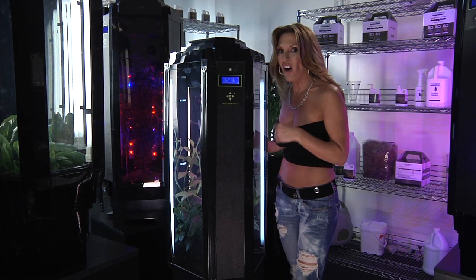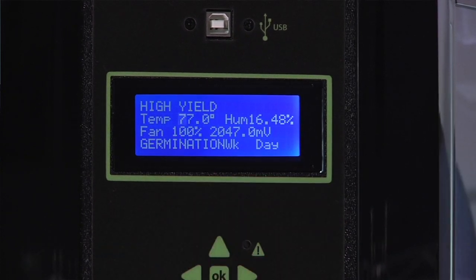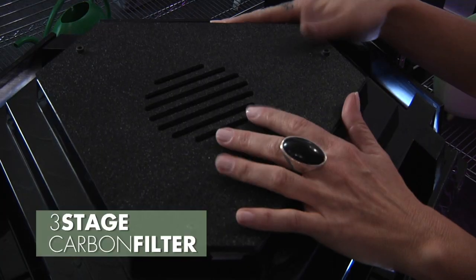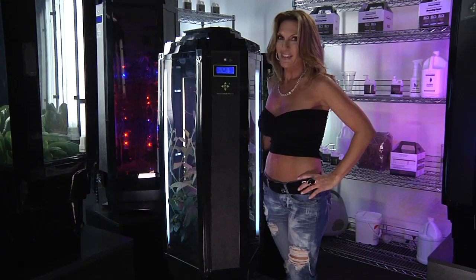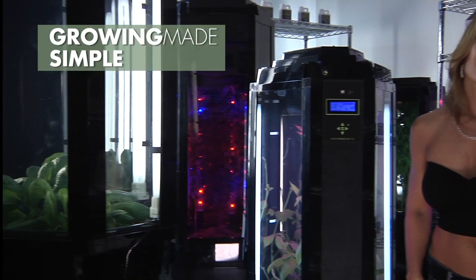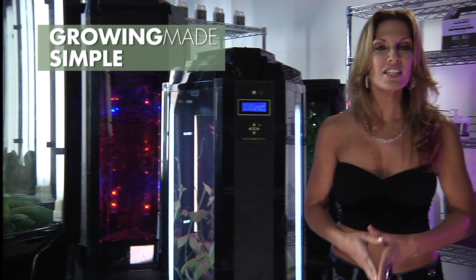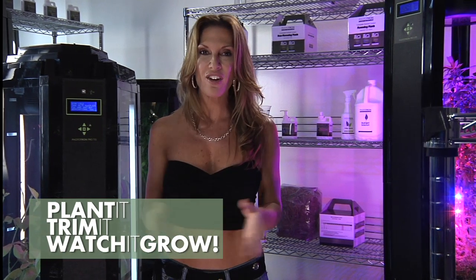It also turns your lights on and off when it needs to. It monitors your humidity and temperature levels, and if it gets too hot inside, a fan kicks on to help control it. There's even a carbon filter in the hood to avoid any odors. It's totally discreet. It makes growing super easy by teaching you exactly how to grow. The truth is, growing cannot get any easier. You simply plant it, trim it, and watch it grow. The Pro Series Phototrons take care of everything.